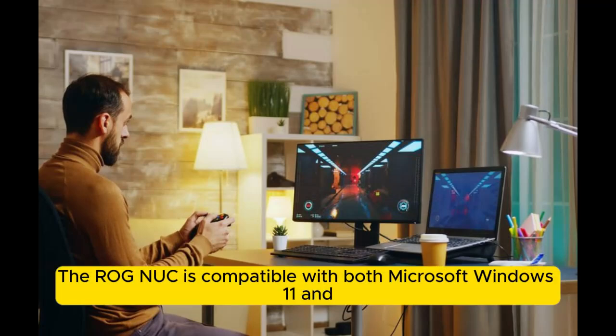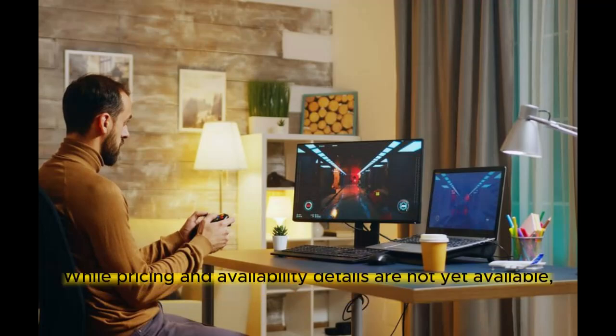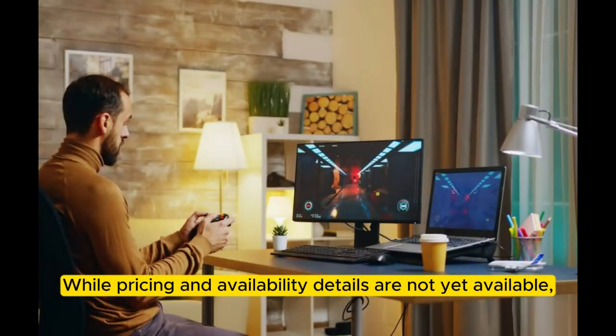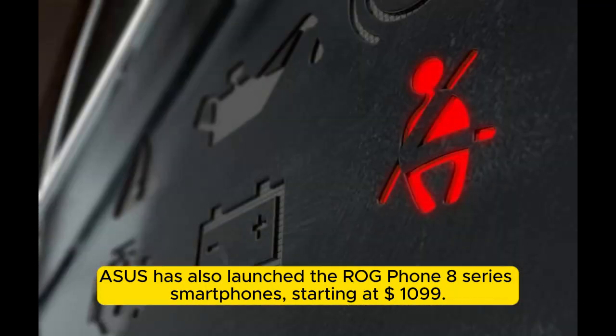The ROG NUC is compatible with both Microsoft Windows 11 and various Linux distros, offering flexibility in operating systems. While pricing and availability details are not yet available, ASUS has also launched the ROG Phone 8 Series smartphones, starting at $1,099.